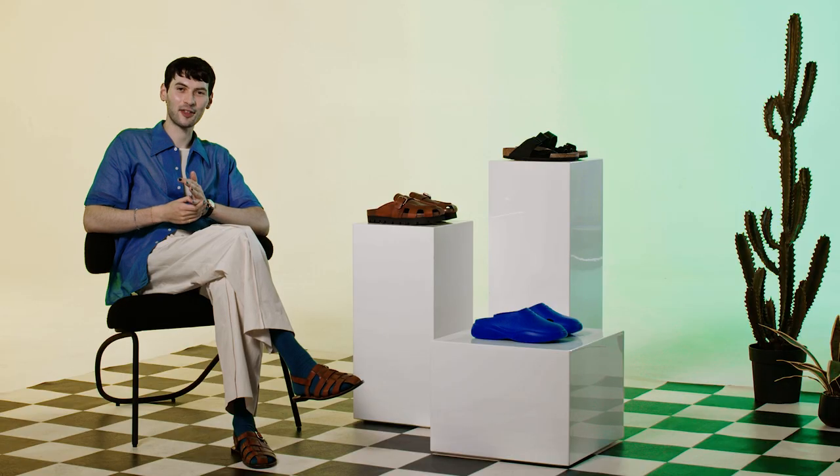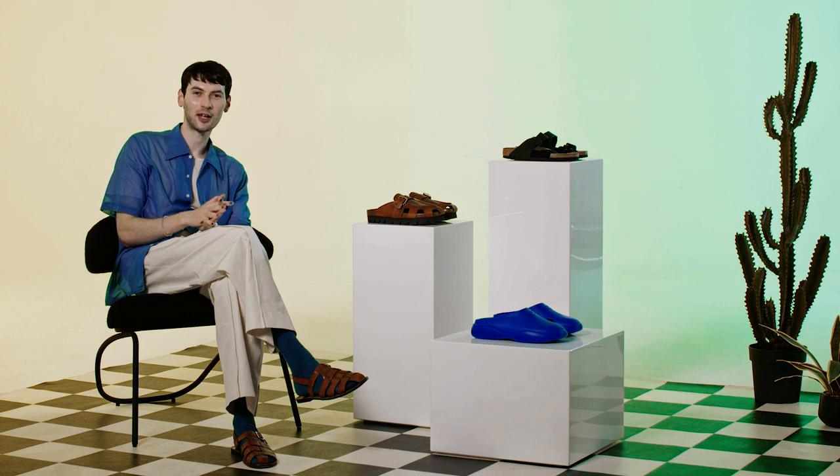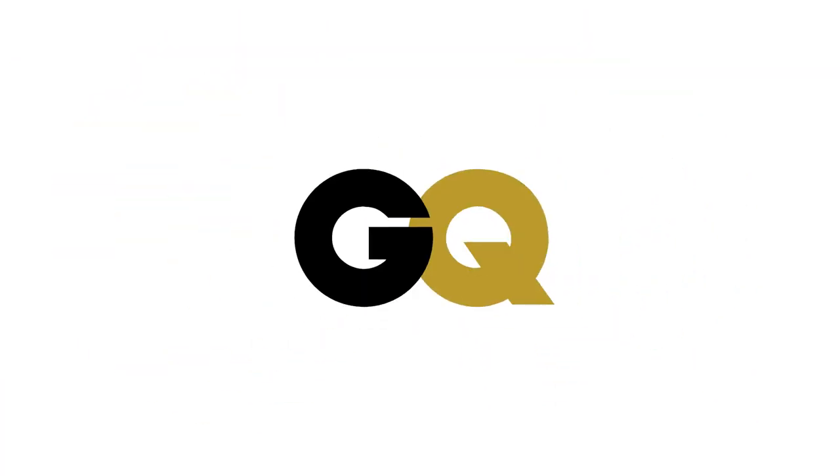All right guys, that's it for today. Thank you very much for tuning in, and hopefully we answered some of the questions you have about what sandals to buy and how to wear them. My personal favorite was probably one of the Suicoke pairs we referenced in the classic section. If you liked any of the pairs we talked about today, check out the links in the description below. Thanks for watching GQ Recommends, and as always, catch you on the next episode.